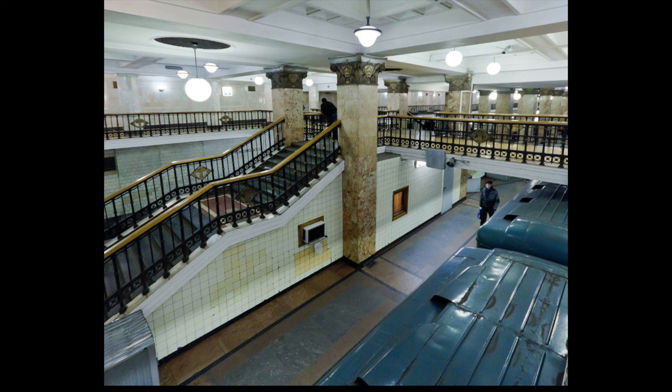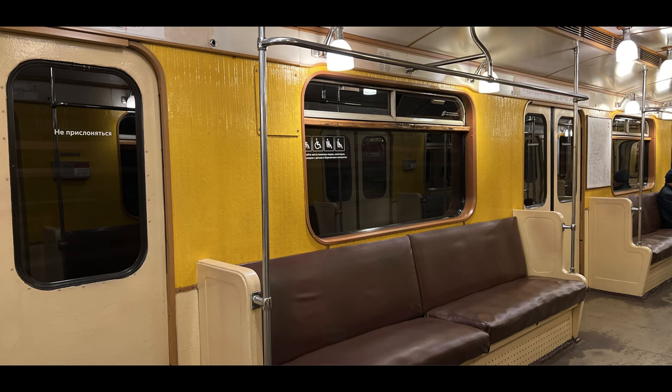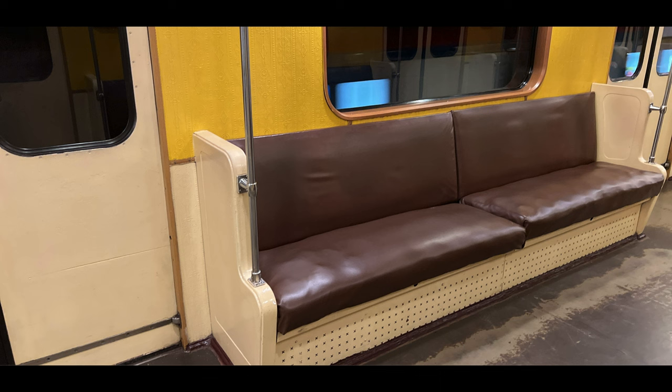Inside the station there are 23 pairs of columns. The column spacing is 7 meters. The station has an unusual design — pedestrian galleries were built along the entire hall above the tracks to distribute passengers, because the station is constructed for higher passenger traffic. The capitals of the columns are decorated with a bronze emblem of the Communist Youth International — KIM — emphasizing the contribution of Komsomol members of the 1930s to the construction of the metro. On the Sokolnicheskaya line, sometimes you can see old trains with glass lamps and soft seats.